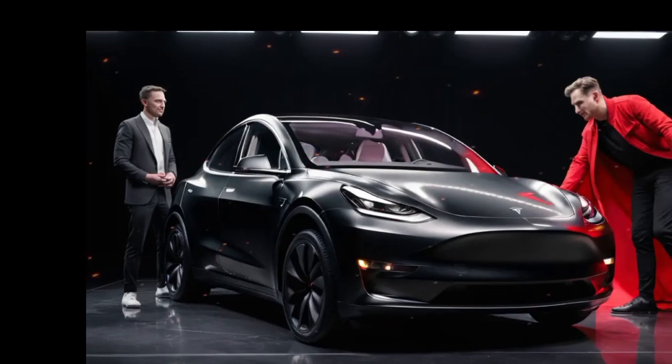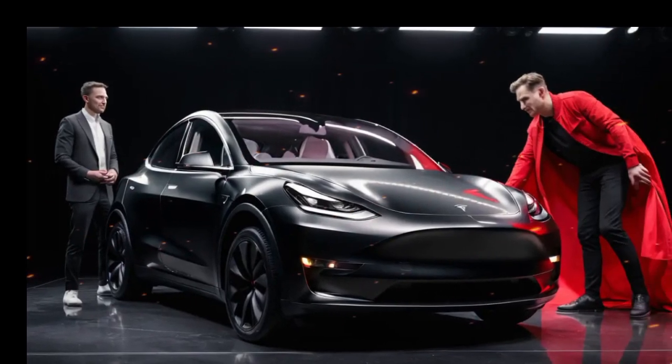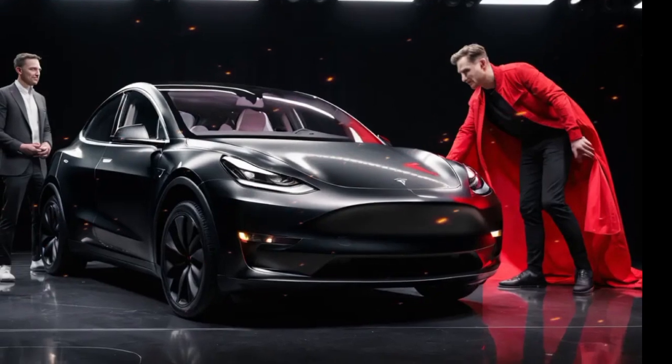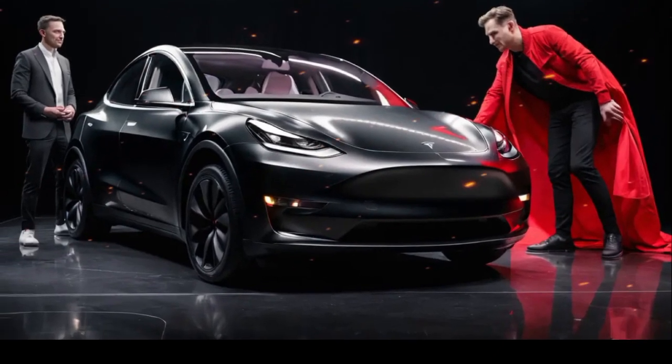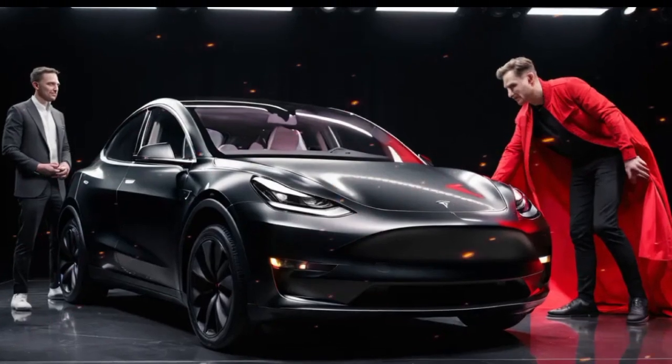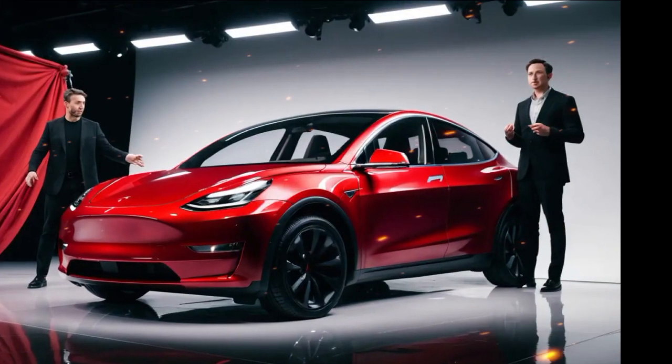The exterior retains its sleek and aerodynamic design, now available in new colors and featuring updated LED headlights. The interior showcases Tesla's minimalist approach with a large 15-inch touchscreen at the center of the dashboard, which controls almost every aspect of the car, from navigation to climate settings.